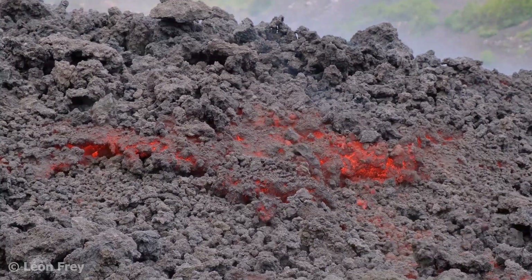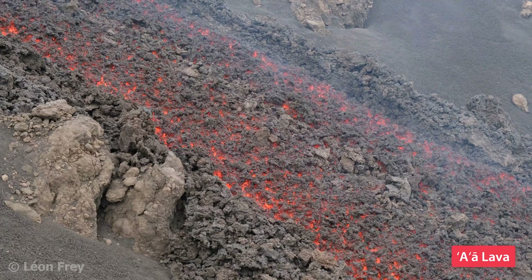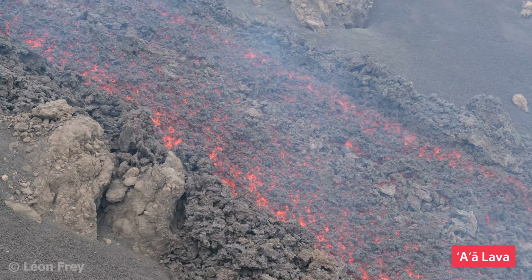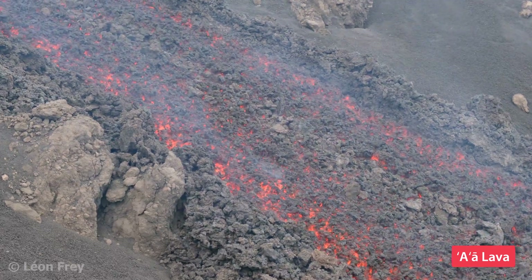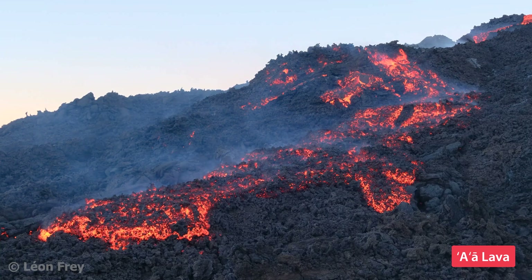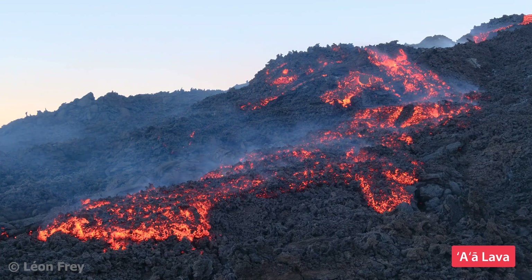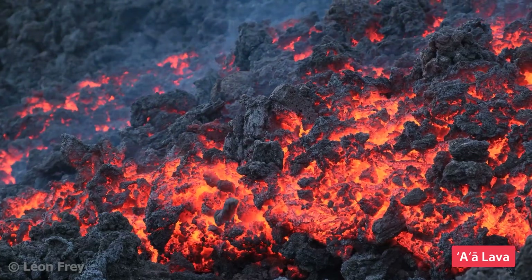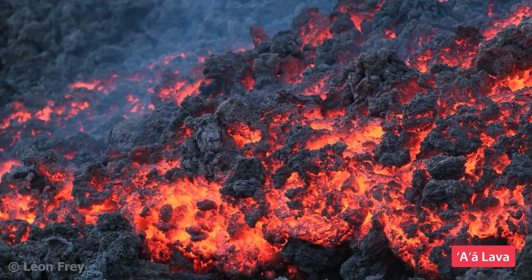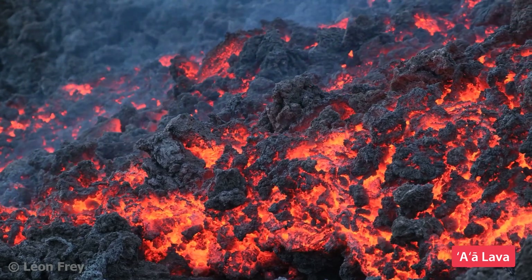The other type of lava flow at shield volcanoes is Aa lava. Aa lava is more viscous than Pahoihoi lava and is characterized by a rough surface consisting of individual lava chunks called clinker. The clinker forms when the surface of the flow starts to cool and solidify. In contrast to Pahoihoi lava, where a smooth crust forms with time, the crust of Aa lava gets torn apart by the flowing lava underneath. As this tearing happens continuously, chunks of solidified lava form on the flow surface.